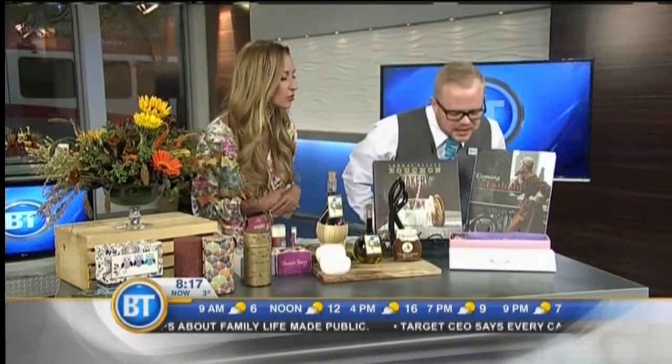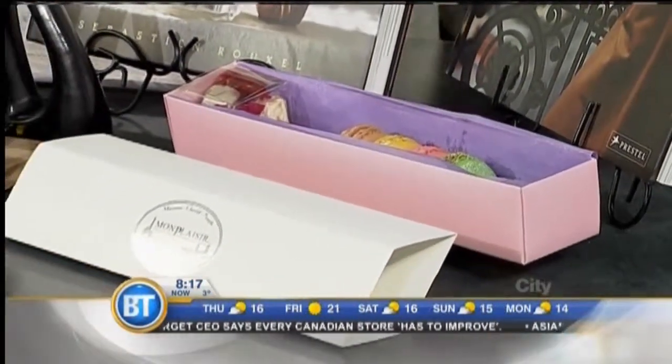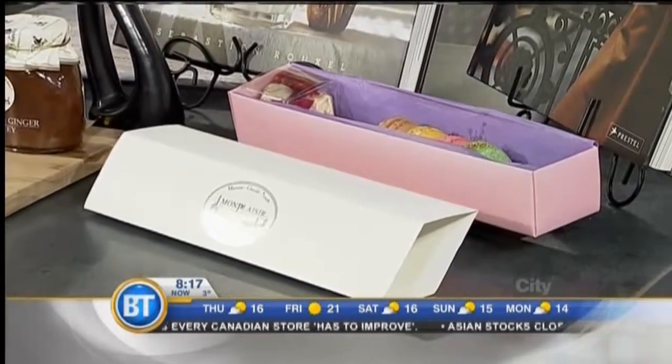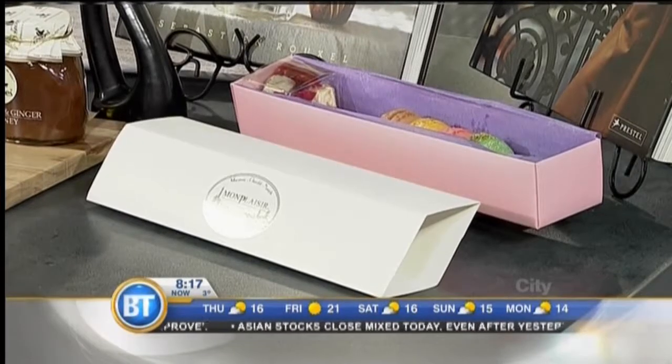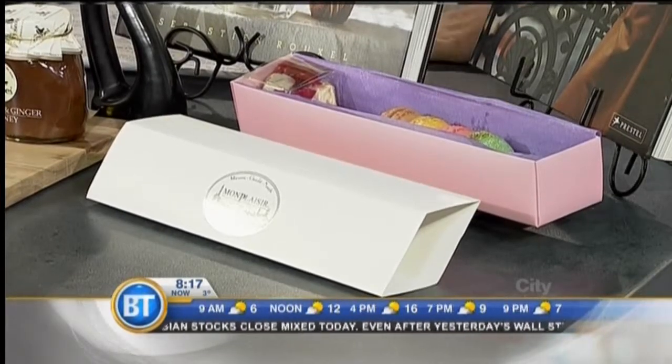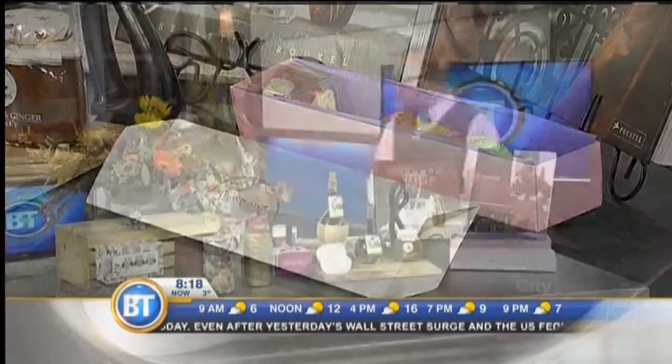We have these delicious macarons from Mont Patisserie in the CORE as well. They are so fantastic — they just melt in your mouth. You can go up and choose them on the top floor of the CORE, choose your different ones, and they'll put together a nice box, wrap it in tissue, and have you on your way. They're also a really hot item right now, and they're gluten free. Totally decadent, especially the inside icing.